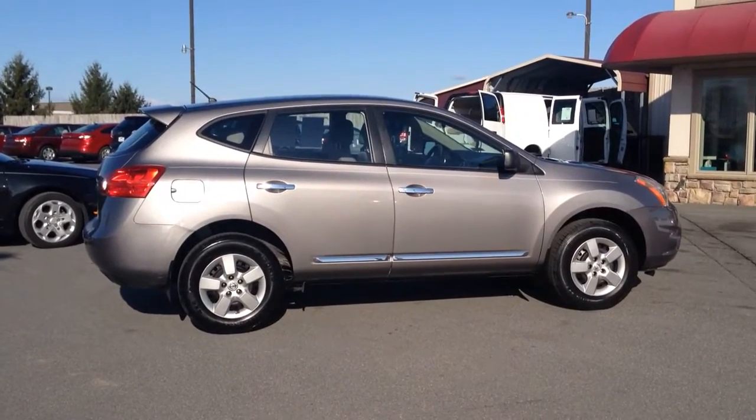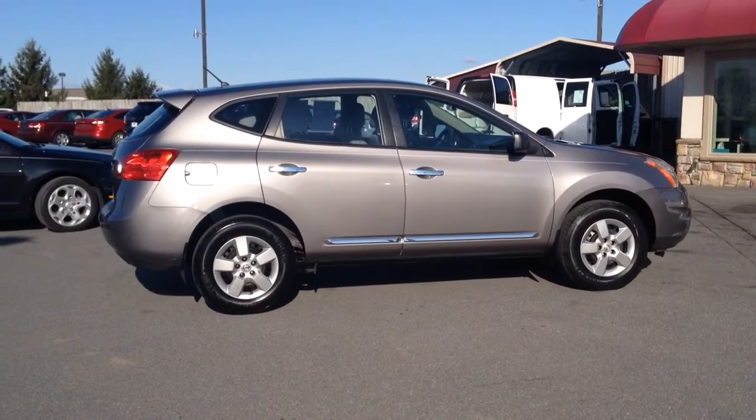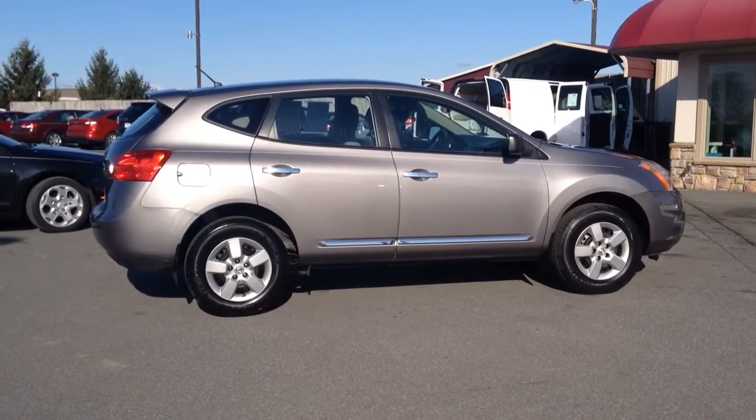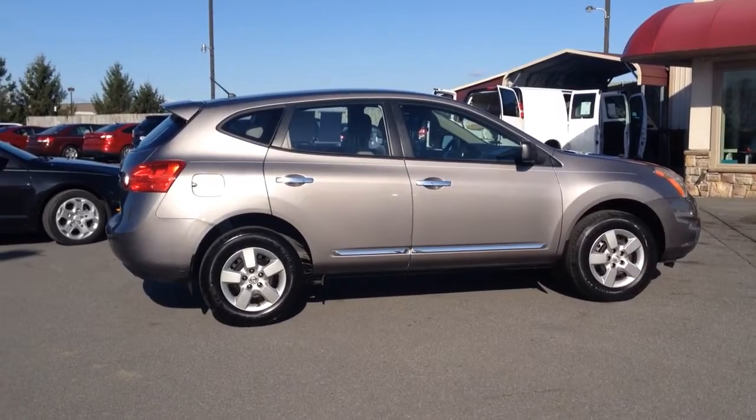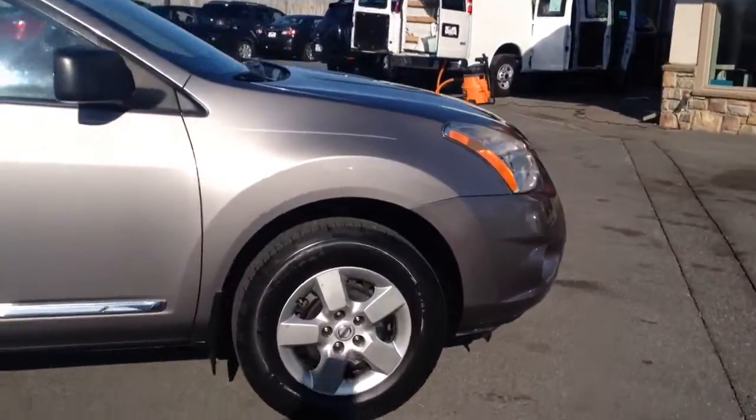Hello and welcome to Rocky Ridge Auto Sales here in Ephrata, Pennsylvania. We've been here selling quality used cars and trucks, all at low no-haggle prices, since 1979. My name is Jesse and I'm going to show you this 2011 Nissan Rogue all-wheel drive S model that we just got in stock.